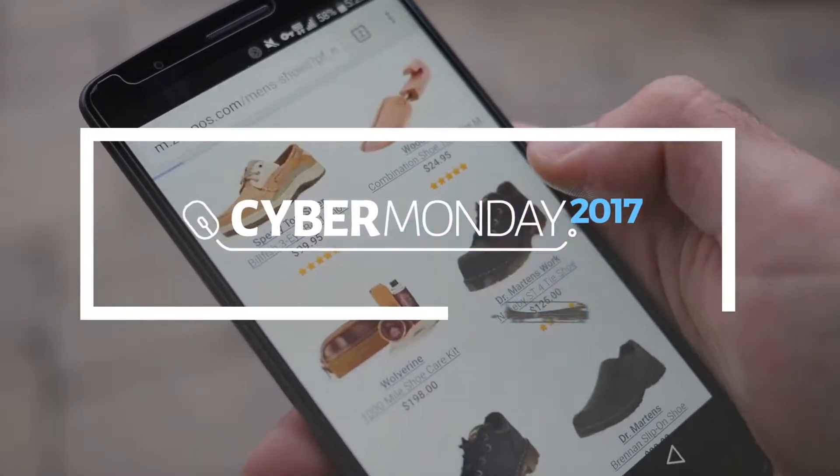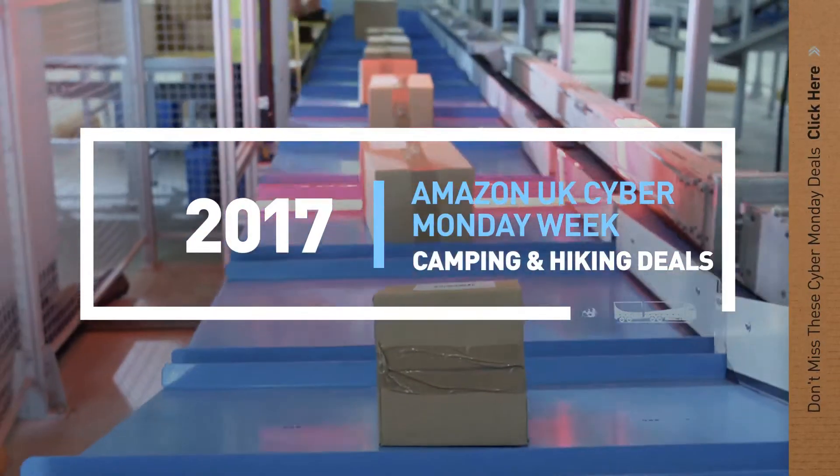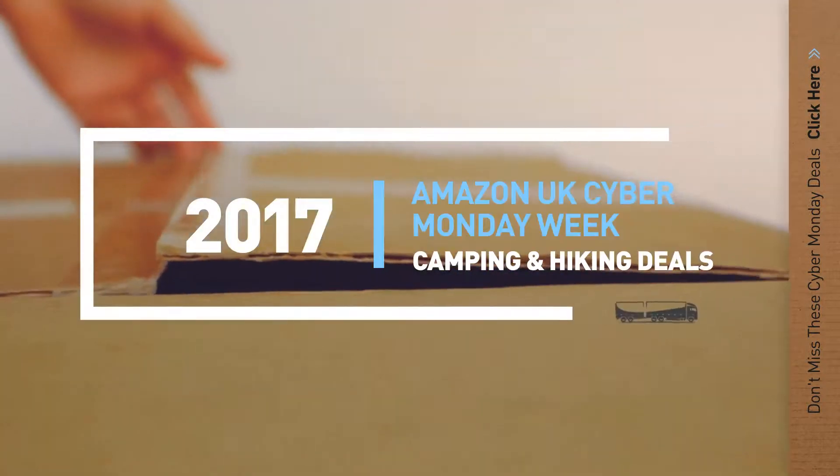If you are looking for Cyber Monday camping and hiking deals, here's a collection you've got to see. Let's check them out.